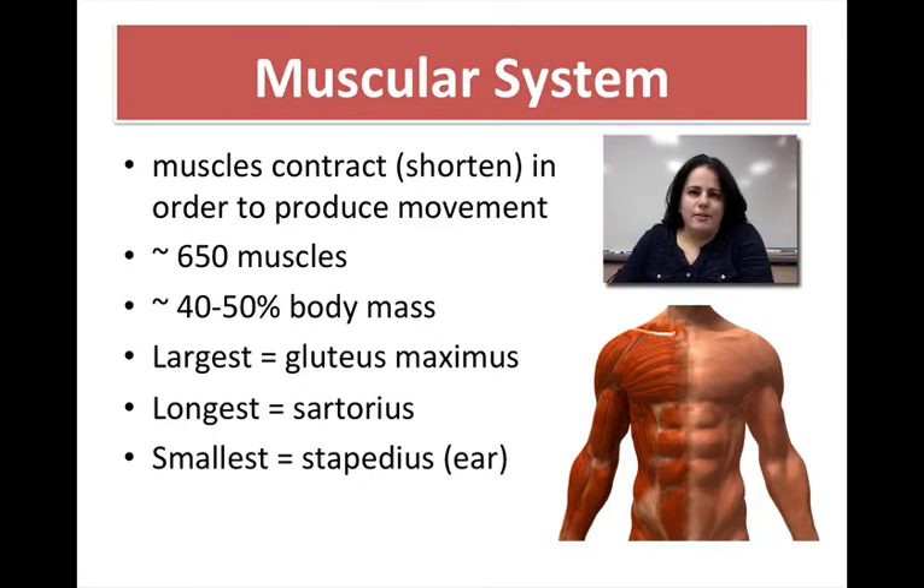Hi class, today we're going to talk about the muscular system. It's no surprise that muscles contract, and when they do, it allows you to move. There are about 650 muscles in the human body, but that number varies because different anatomists will separate them differently based on where they start and end. Your muscles comprise anywhere between a third, or close to 40% to 50%, of your total body mass.